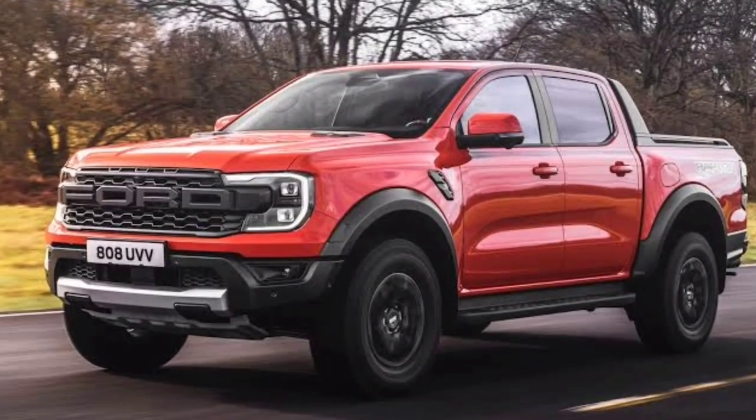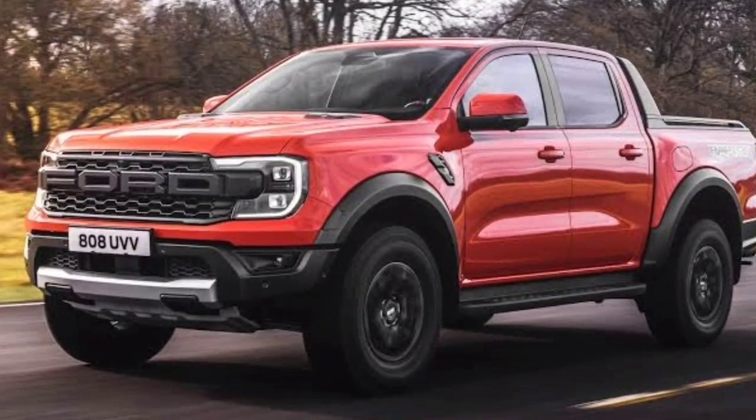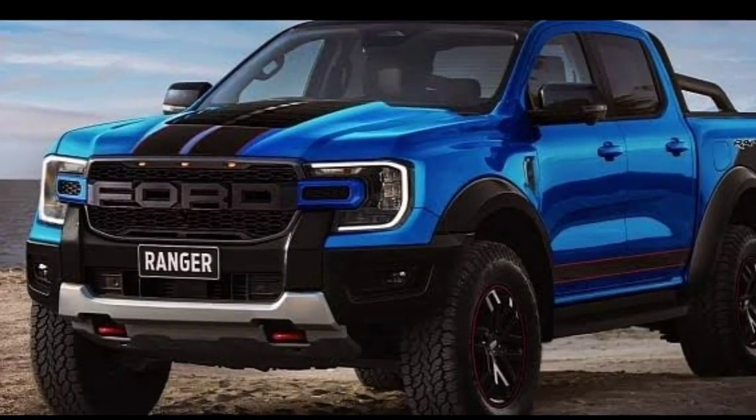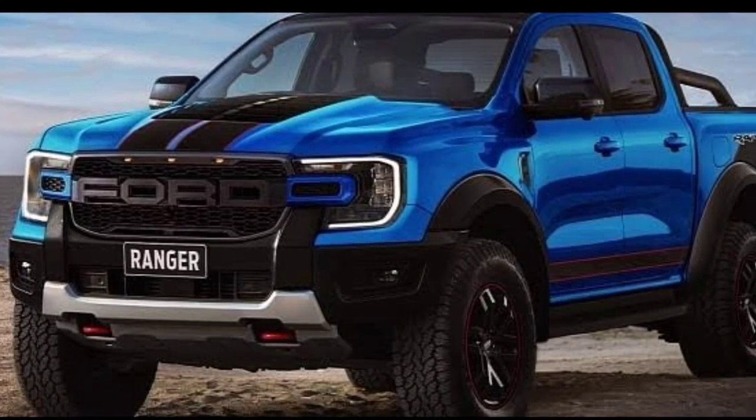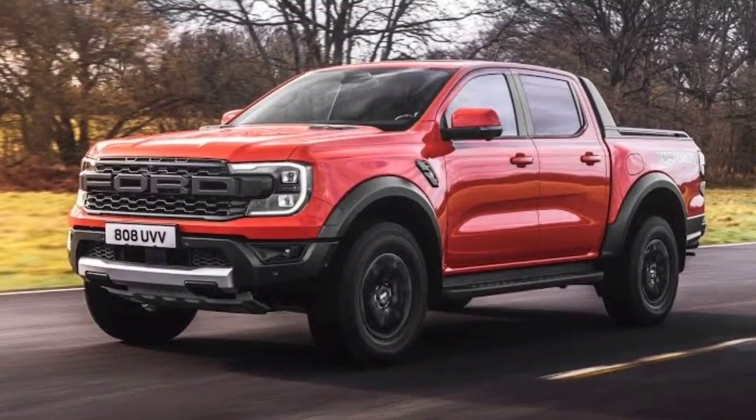The new truck can accelerate from 0 to 100 km/h in 7.9 seconds and can reach a top speed of 180 km/h. These numbers are quite impressive if we consider the 2.5-tonne curb weight. The fuel tank capacity is 80 liters.